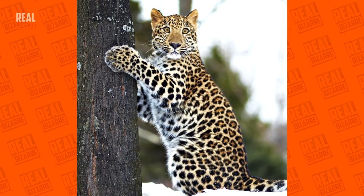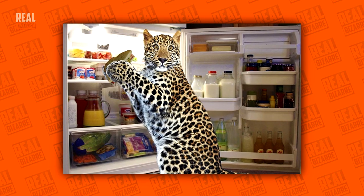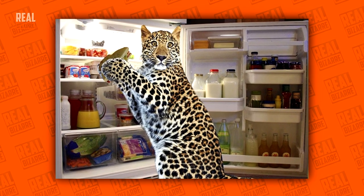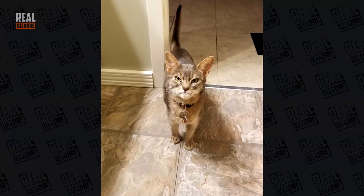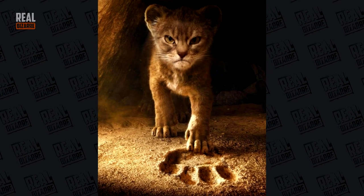This leopard looks like it's doing something it shouldn't. There, that's more appropriate. And this lovely but a little angry kitty would fit nicely on a Lion King poster.